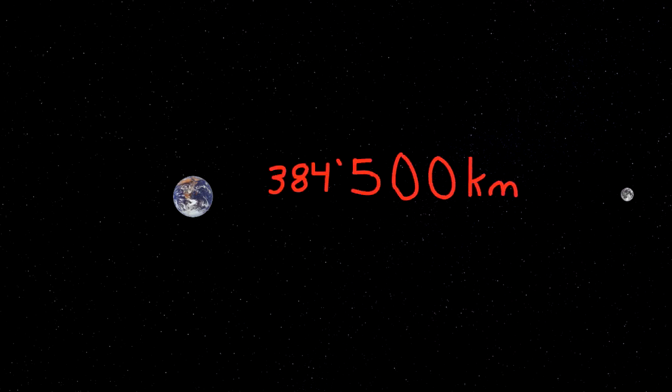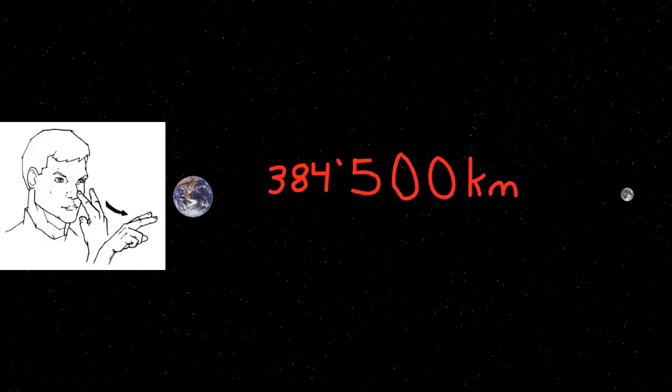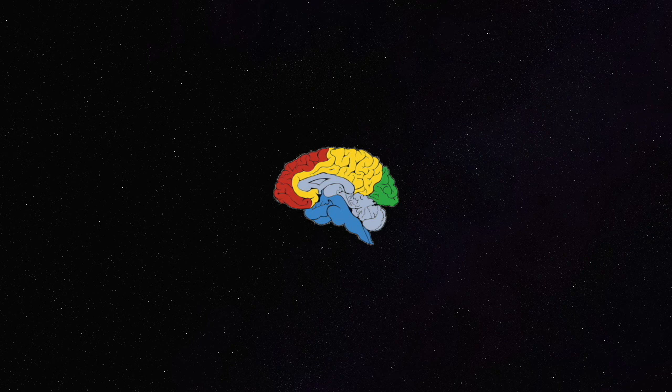If I were to draw the Earth here, where do you think the Moon should go? Here? Over here? How's this? The answer is that the Moon is about 384,500 kilometers away. But what does that look like? The human brain is great at many things, but assigning astronomical distances to mostly empty space is not one of them.